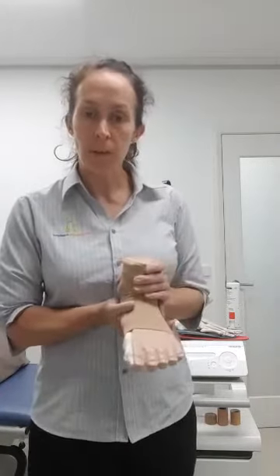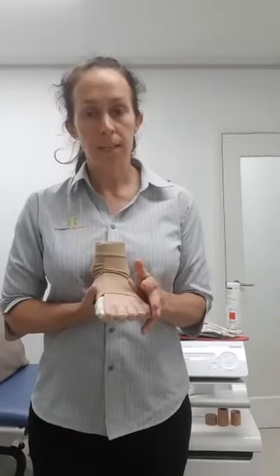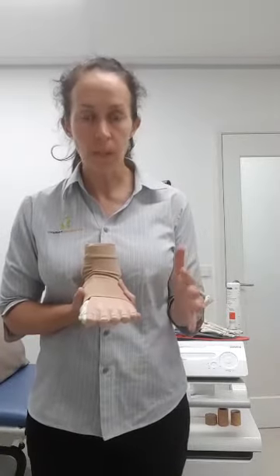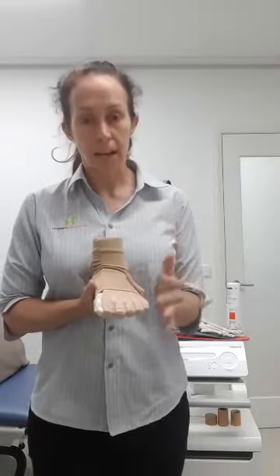I'm going to run through a couple of treatment options that you can actually start doing yourself at home, because the quicker you get onto this, the quicker you can get rid of it. As soon as something has been there for longer than three months, we call it chronic, and chronic problems are a lot harder to treat.